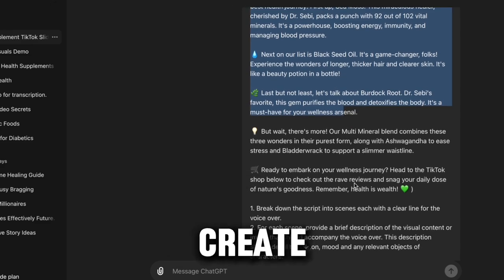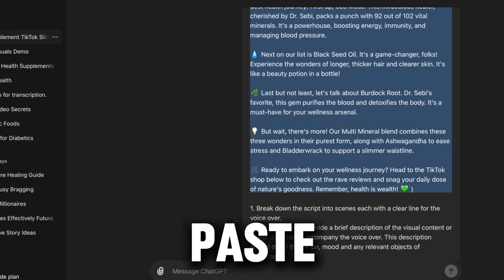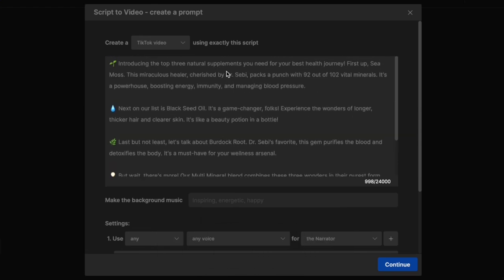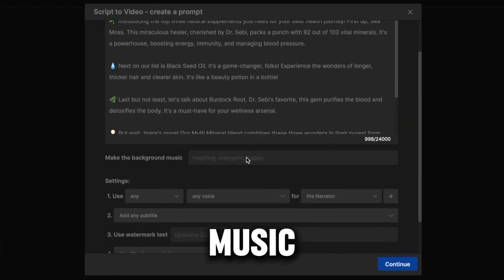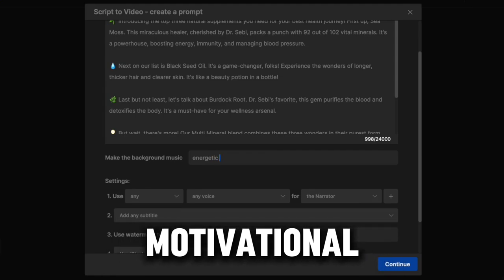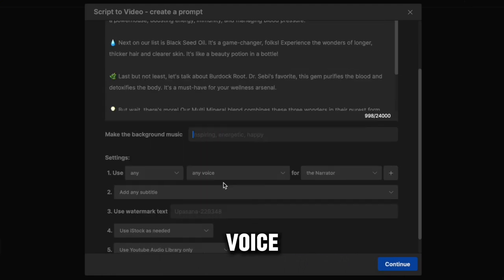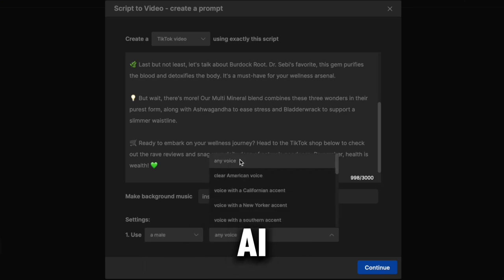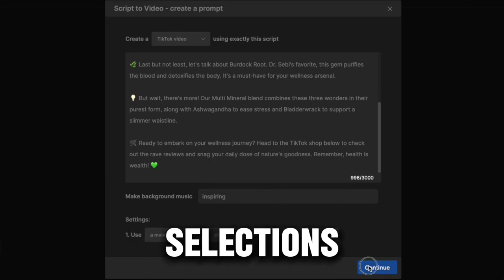For our example, we'll create a TikTok video. Then I'll paste the previously generated script into the designated field. Here you can also choose background music for your video, whether it's inspiring or motivational. In the settings, you can select a voiceover from the variety of voices provided by InVideo AI. Once you've made your selections, simply click continue and then generate your video.